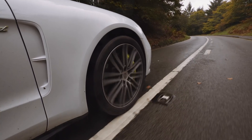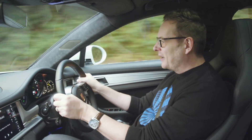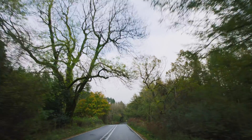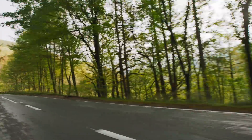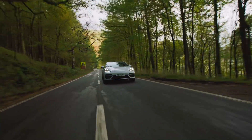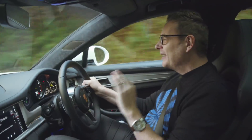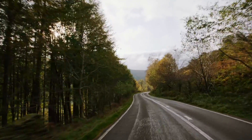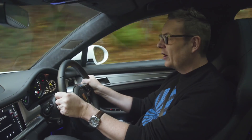On top of that, the e-hybrid version of the Panamera is also Porsche's technological manifesto. And when you look into the tech they have put in this car and how they've made it work, it just underlines their position as one of the best car companies and one of the best technology companies in the world. On that basis alone, even if I have some issues about how well it works in the real world, the Panamera Turbo S E-Hybrid is definitely a contender for a GQ 2018 car award.